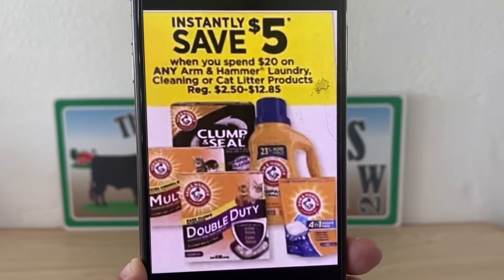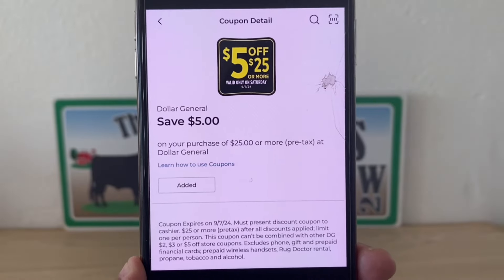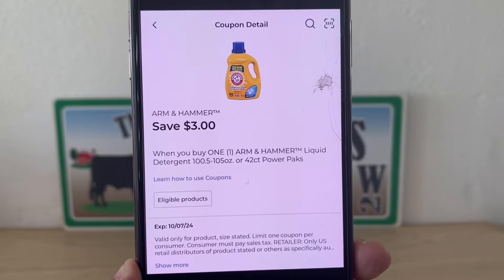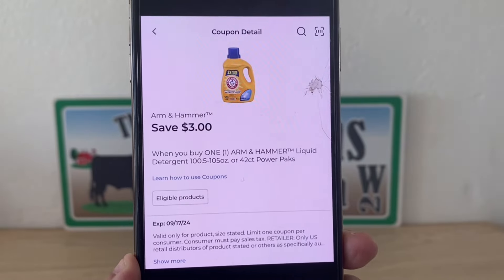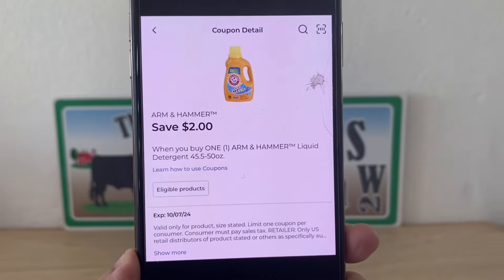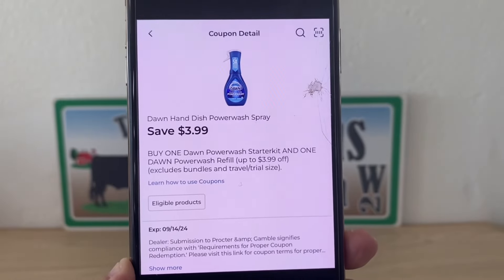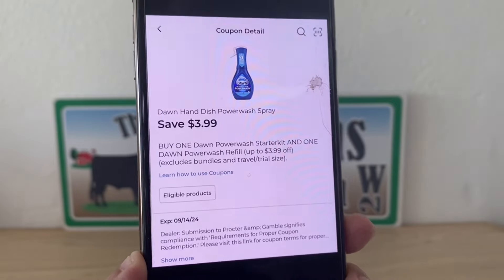Whether the Air Wick and BioFreeze are not in stock or you no longer have those coupons since they are a little older, let's do it this way — it's still a great deal. Once we get to the register, we hit a $33 subtotal, so our instant savings of $5 will instantly come off. We still met our $25 threshold, so enter your number into the digital keypad and our $5 off $25 will come off. We also have an awesome Dawn hand dish Power Wash spray coupon of $3.99.